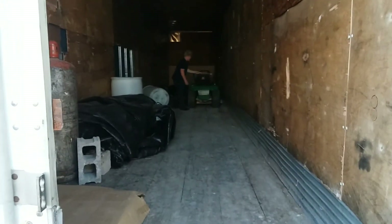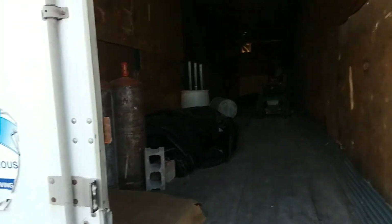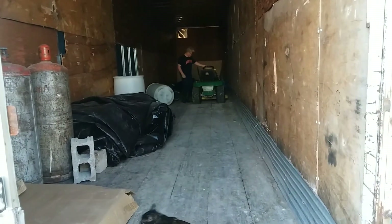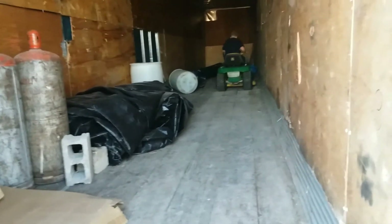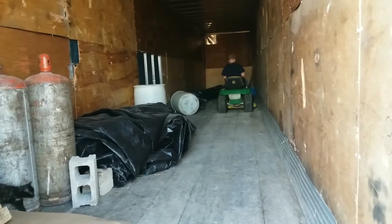It's the van trailer - this could be our summer home! Carter's gonna try to get the lawnmower out. Are you gonna start it or just push it? There's a canoe in there.